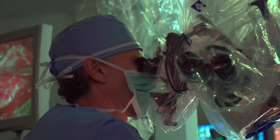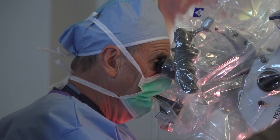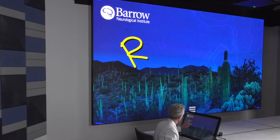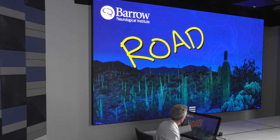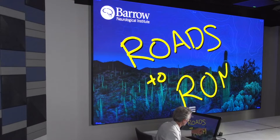This episode is entitled Roads to Roam. Dr. Spetzler and I disagree or have differences of preference on exactly this case, which makes for a very fun episode. It's a thalamic and basal ganglia cavernous malformation. The title means that because it's big and it's deep, there are many roads to roam — you can approach this and take it out in a number of different ways.